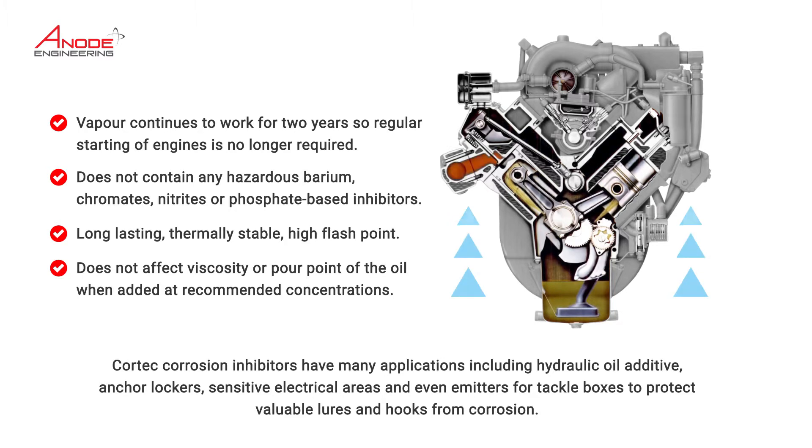Cortec corrosion inhibitors have many applications including hydraulic oil additive, anchor lockers, sensitive electrical areas and even emitters for tackle boxes to protect valuable lures and hooks from corrosion.